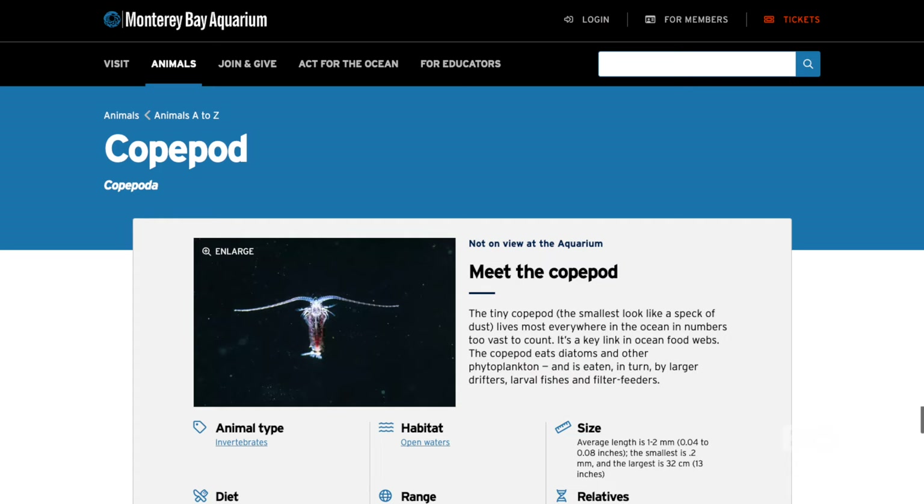Thanks to Ryan's groundbreaking biome series, we now know that adding copepods to a brand new system can make the ugly stage never occur. That's because a single, almost microscopic copepod can eat up to 373,000 — you heard me right — 373,000 diatoms in a single day. And that number comes directly from the Monterey Bay Aquarium website.